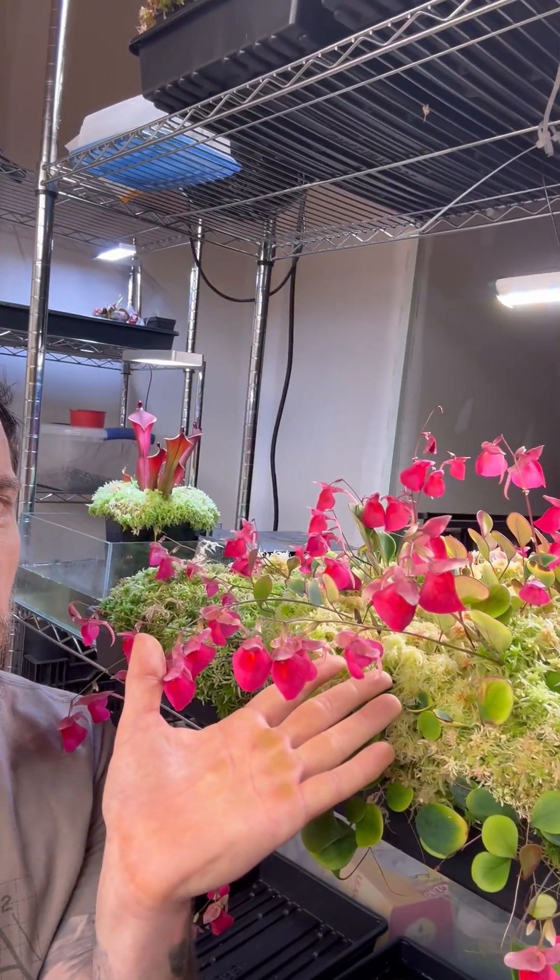Hey guys, Ben from Trap Nursery here, wishing you a happy International Carnivorous Plant Day. I wanted to take a second today to show you one of my favorite species, Utricularia quelchii.